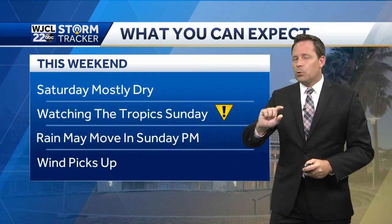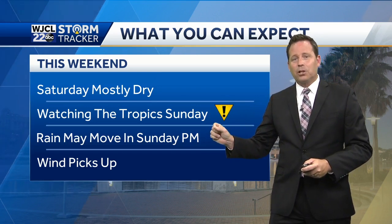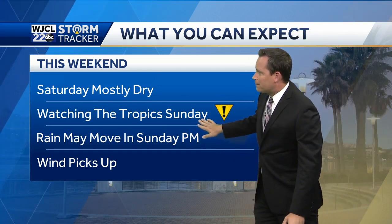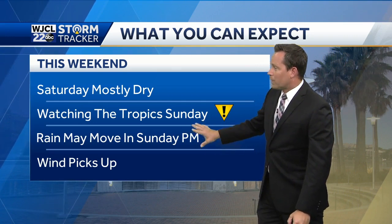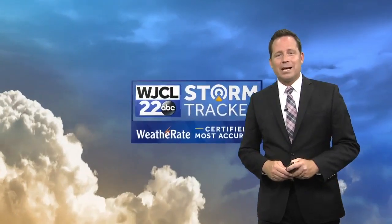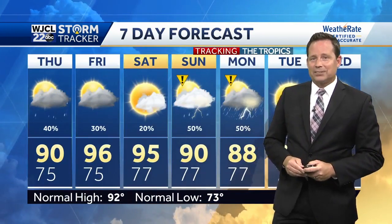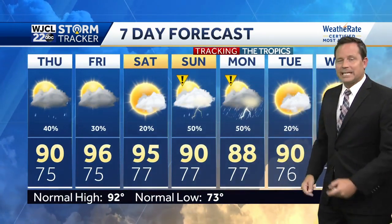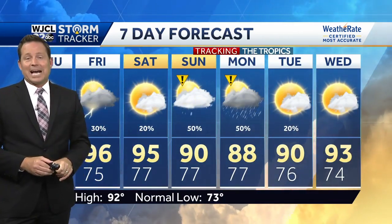What you can expect this weekend: we will watch the impacts, the tracks so closely, and how strong Isaias is. We're going to watch the tropics, especially Sunday afternoon and evening — rain may start to move in and potentially the winds could pick up. Sort of a wild card depending upon the exact location and strength of that system. So we are tracking the tropics as we go from Sunday into early next week. Temperatures will also start to trend down with higher rain chances and the influence of that system by our coastline. The middle and end of next week could get hot again.